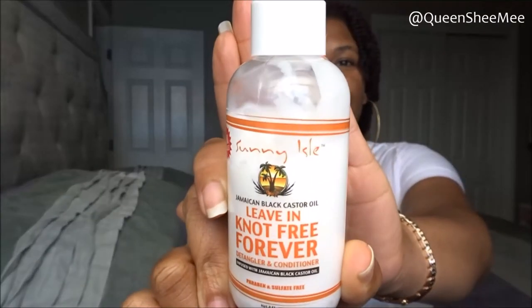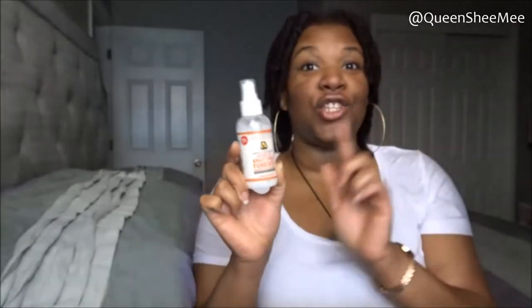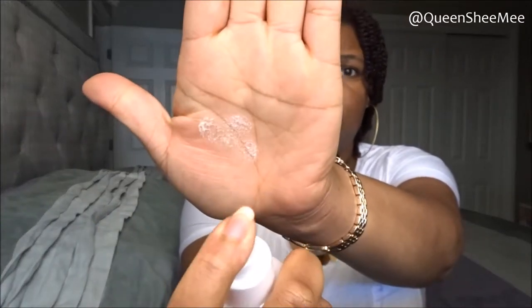The first product I used from this month's kit is the Sunny Isle Jamaican Black Castor Oil Leave-In Knot-Free Forever Detangler and Conditioner. This product is so dope. It's a two-in-one — you can use it as a rinse-out conditioner or as a leave-in like I did. I sectioned my hair into four sections, misted each with water, applied this product, detangled, and used it throughout styling my twists. Let me show you how it mists onto the hand — see, that's just enough.